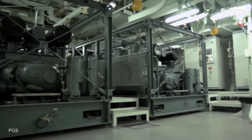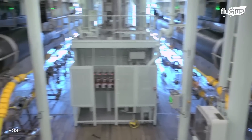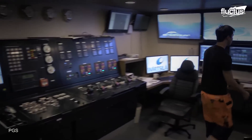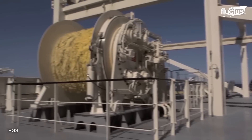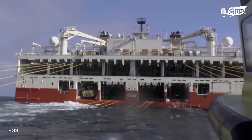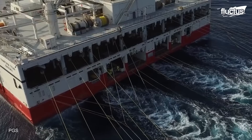The tools necessary for seismic surveying include airguns, streamers, and advanced navigation and positioning systems. To carry the heavy machinery and the crew, the vessel is powered by three variable pitch propellers, each providing 6,000 kilowatts of thrust.